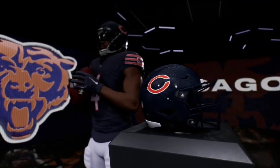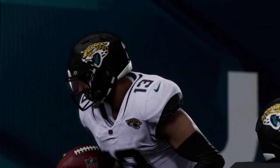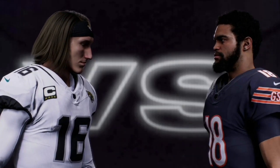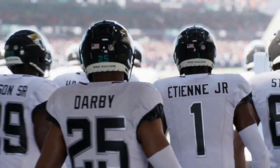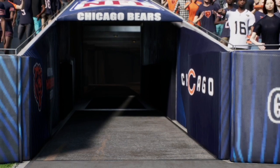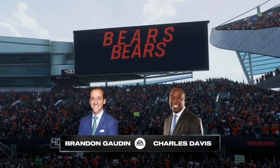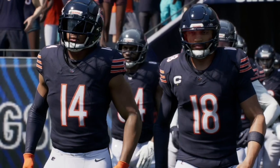Welcome back to another Madden NFL 25 video. Today we have an AFC and NFC conference matchup between the Jacksonville Jaguars and the Chicago Bears. Let me know in the comments below who you think will win this game in real life and what you think the score will be. If you like this type of content, like and subscribe — it really helps the channel out as we are trying to get to 1,000 subscribers. Let's get straight into this one and see which team will come out on top.